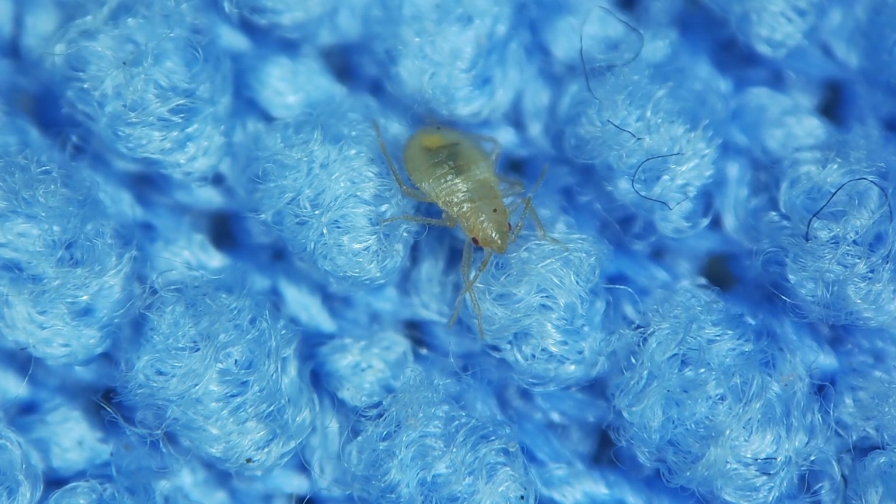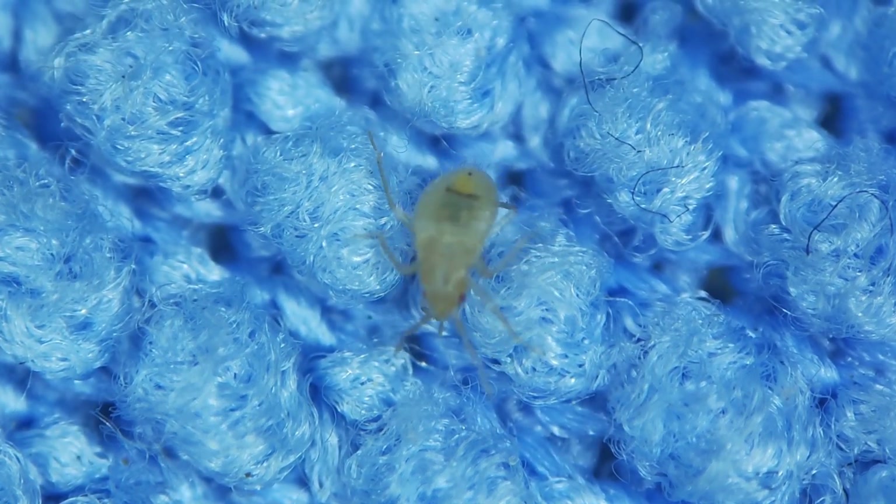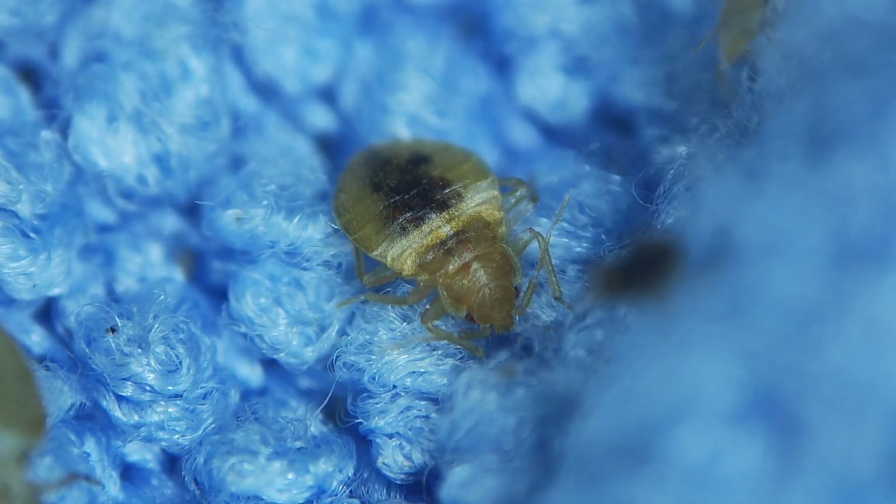Especially, insects should not be here all the time. Because here, in the sleeping place, there is no food for them except your body. And if they live here constantly, it means they feed on you and almost certainly bite you, even if you do not feel their bites.